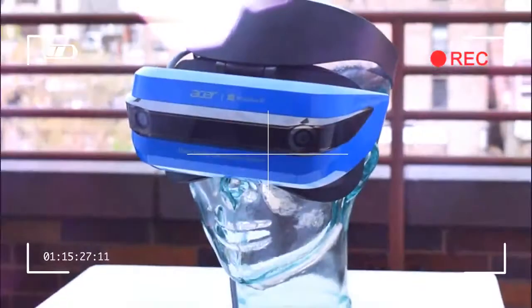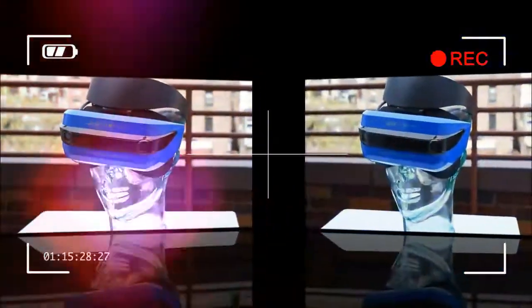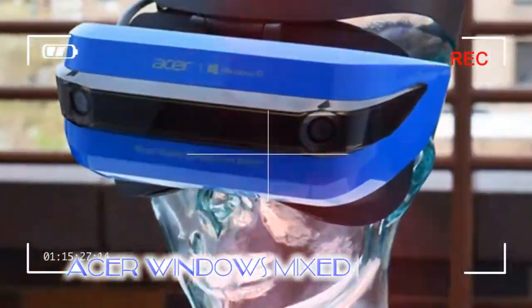In April 2017, Windows 10 rolled out its Creators Edition update, bringing various new creative tools such as Paint 3D for three-dimensional editing into the operating system. The lesser-talked-about point is that the Windows Mixed Reality platform, which includes Microsoft HoloLens support, is also now compatible.